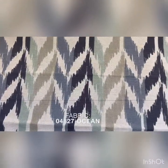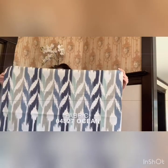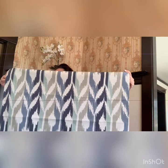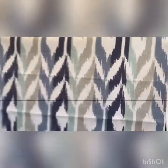The next fabric is 04827 in the color Ocean. Amazing pattern on this. This is a cotton rayon linen blend. It is only available in this color. This would make a stunning Roman shade.